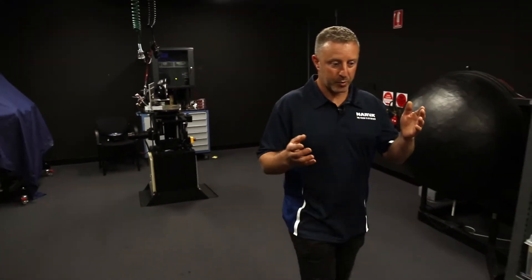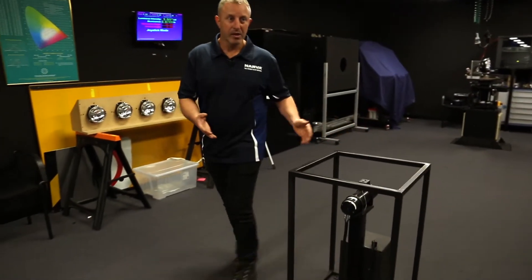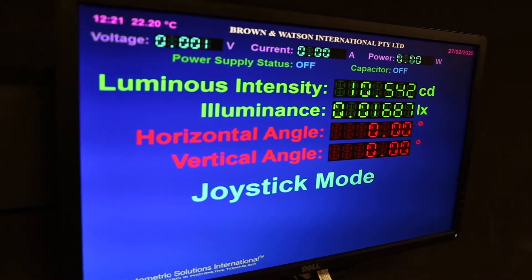The way we do that is we have a sensor here at the 5 metre mark, which is a photo cell, and if we come down to the rear of the room we have another sensor at the 25 metre mark. This captures the light output and it actually allows us to accurately calculate the exact light output that it produces.